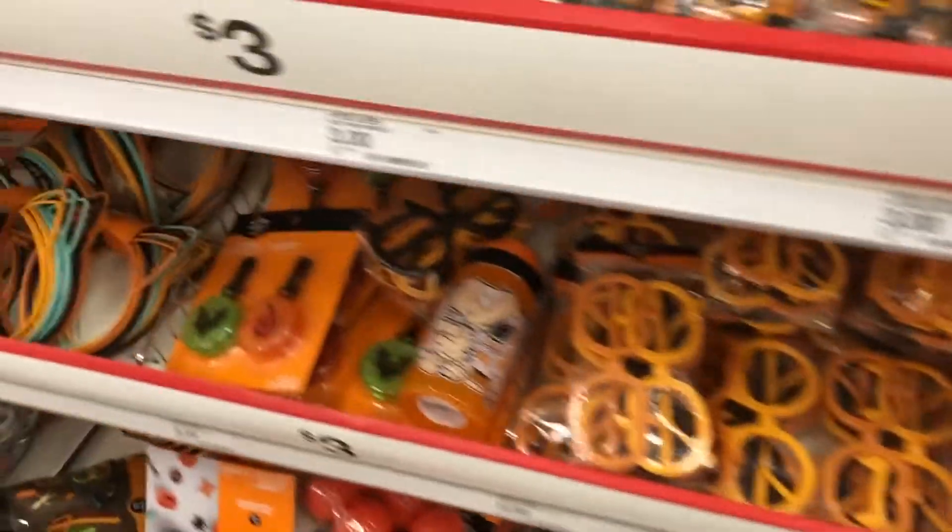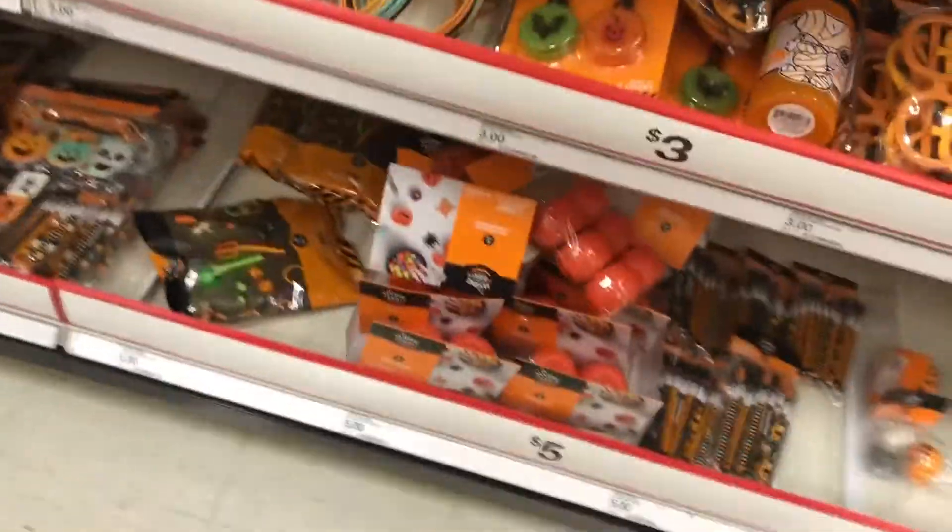There's like a lot of people around here. Pumpkin glasses. Bubbles. We have a lot — a lot of Halloween items.